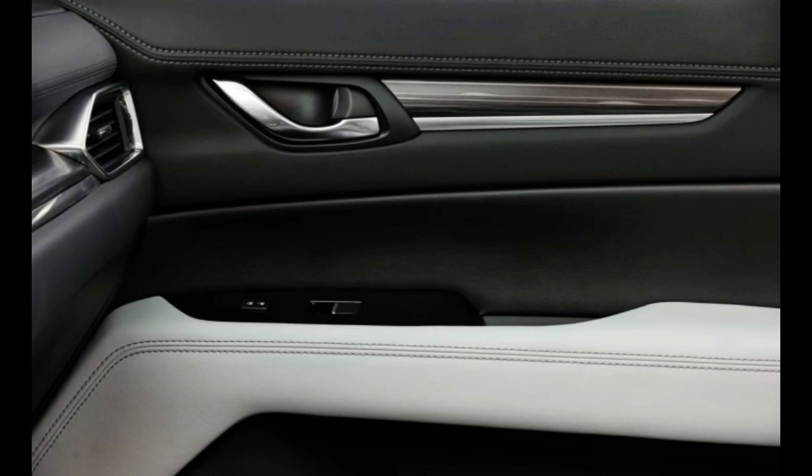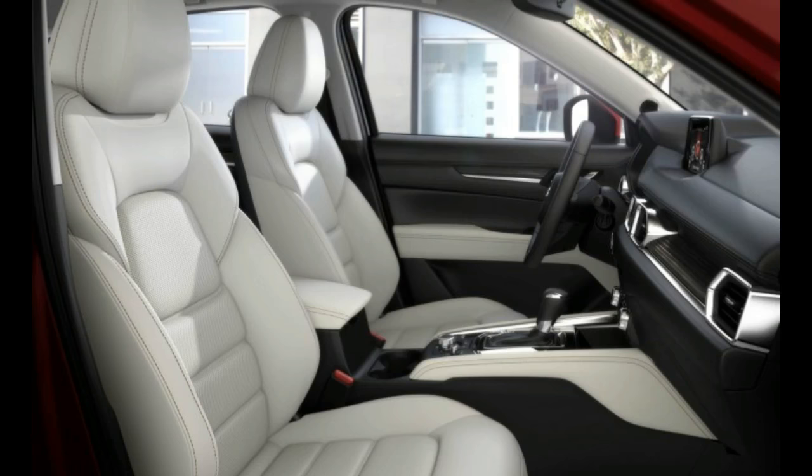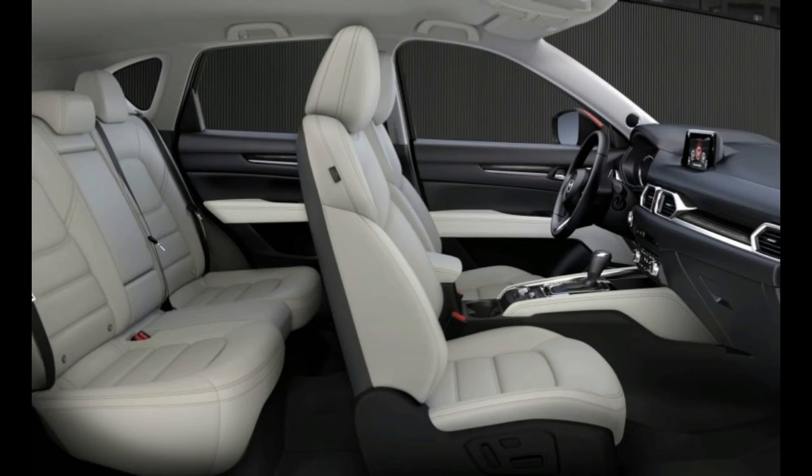In the US, we won't get the 2.0-liter this time, but the diesel finally is coming to America. We got a first taste of the new CX-5, and the diesel specifically.